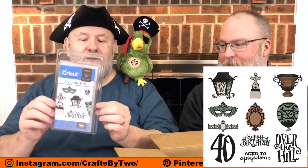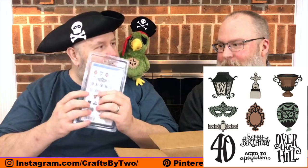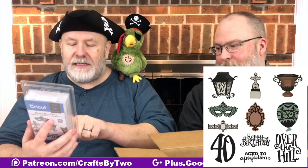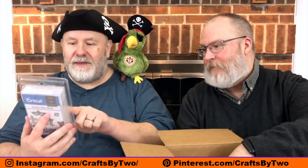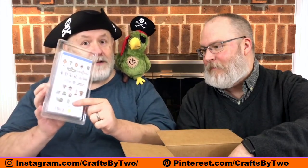Next up, we have the Over the Hill cartridge. This has lots of images if you want to make fun of someone's age — they start at 30, 40, 50, 60, 70. It has lanterns, urns — it's a little morbid — and tombstones. A lot of it's kind of gothic, so if you have a friend who's into gothic stuff and doing a birthday, there's lots of cool stuff. They also have cute things like 'aged to perfection' and 'happy birthday over the hill.' This would be good for decorations at Halloween, or if you have an old friend.